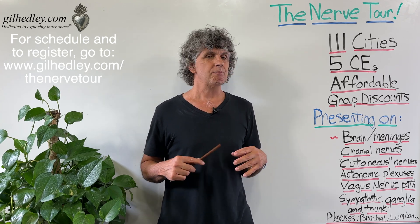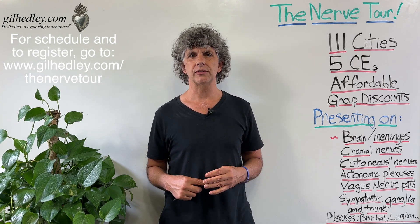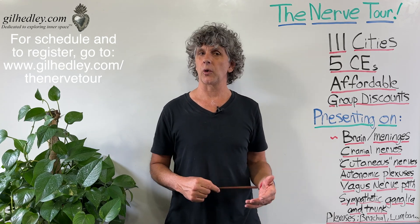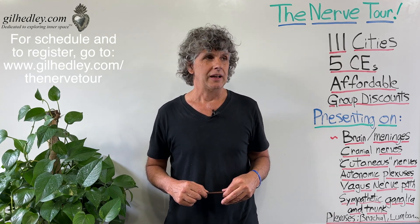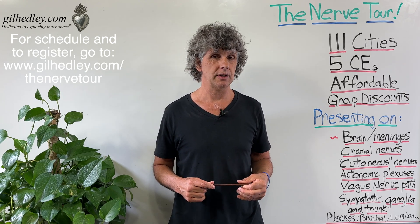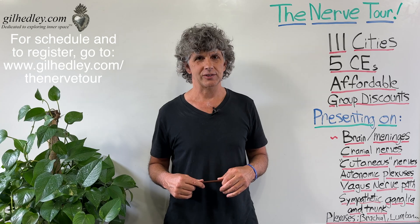I'm promising a profound journey into the human nervous system on this Nerve Tour to 111 cities. Chances are we're coming very close to you — I tried to make it so that no one had to drive more than an hour to come to one of these talks. We're going to be all over the country in the U.S. and Canada, and I can't wait to see you there.